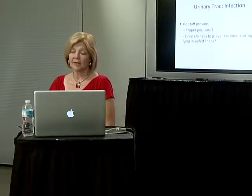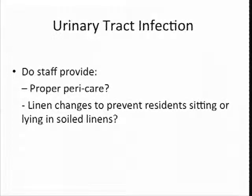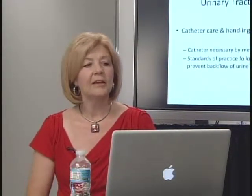We also look for UTIs — same kind of thing. How did they get it? How long have they had it? How are staff reacting to it? Are they making sure residents are hydrated enough to not get a UTI? Are they doing proper peri care? Are they changing linens and making sure residents don't have to sit in soiled linens? Catheter care and handling goes along with that UTI topic. We don't see very many catheters anymore — and we say yay to that. But the few catheters that are out there, we're going to take a look. Why does the resident have the catheter? Is there a medical reason? We also want to know it's being handled correctly — are they making sure there's no backflow into the bladder to prevent infection in the urinary tract?